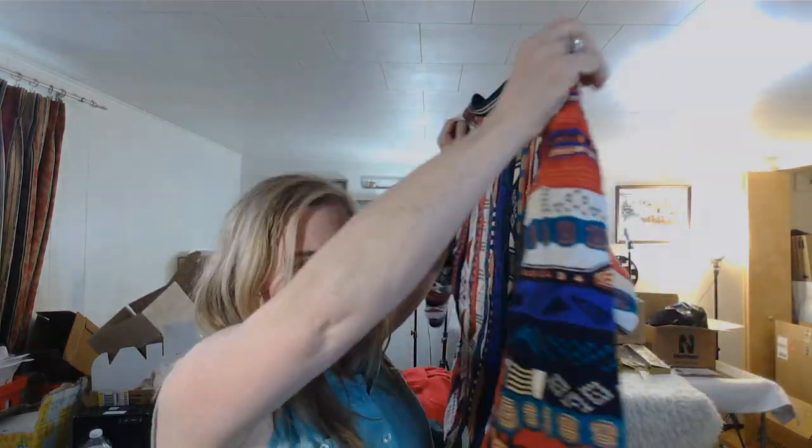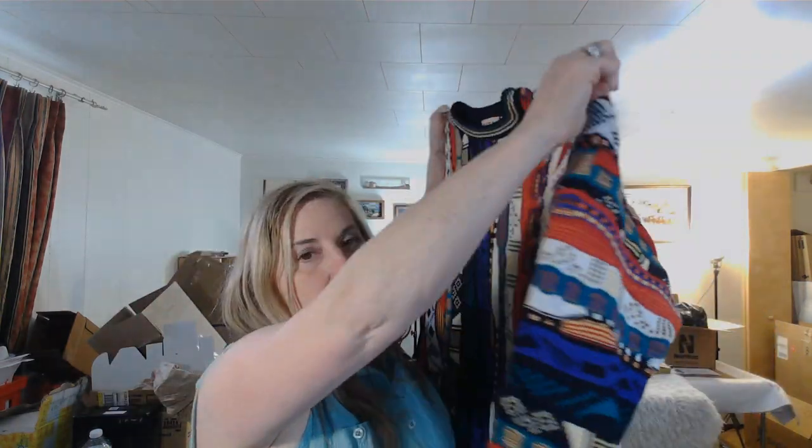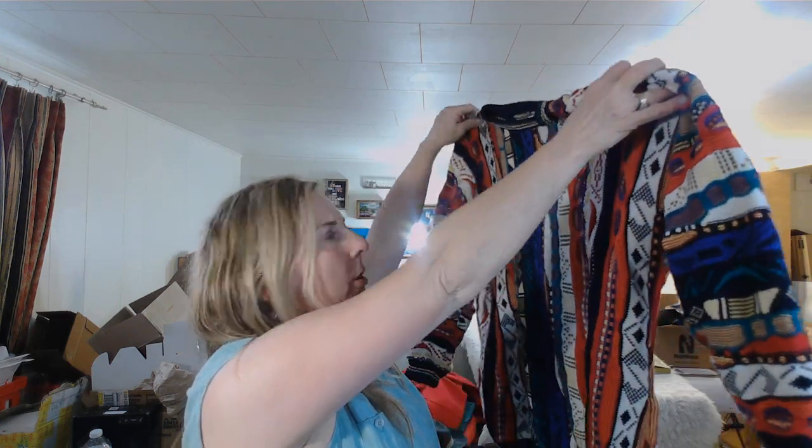I hoped this was a Coogie but it's Cotton Traders. Still, these 3D textured sweaters can do well — around $25. If it were a Coogie I've sold one or two for hundreds of dollars, but this one is more like $20 something. I'm still going to put it on eBay.